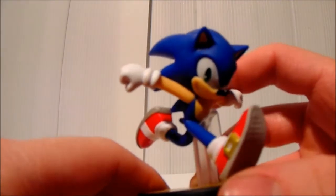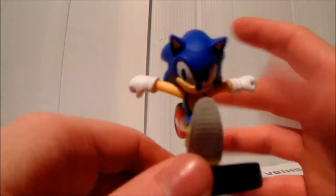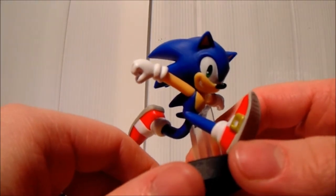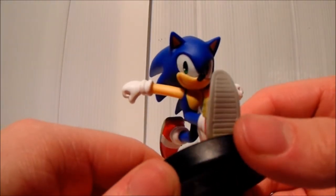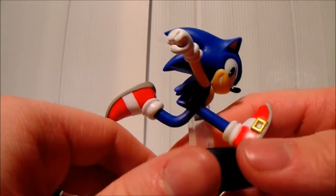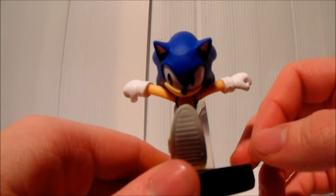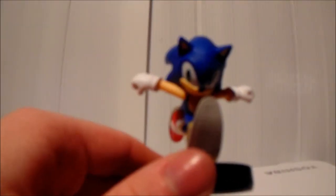There isn't much else to say, but what I can say is: get this thing — it's amazing, just fantastic as a Sonic figure. That's my review guys, thanks for watching. Leave your comments down below, thumbs up, and subscribe if you haven't already. Thanks for watching, see you next time!